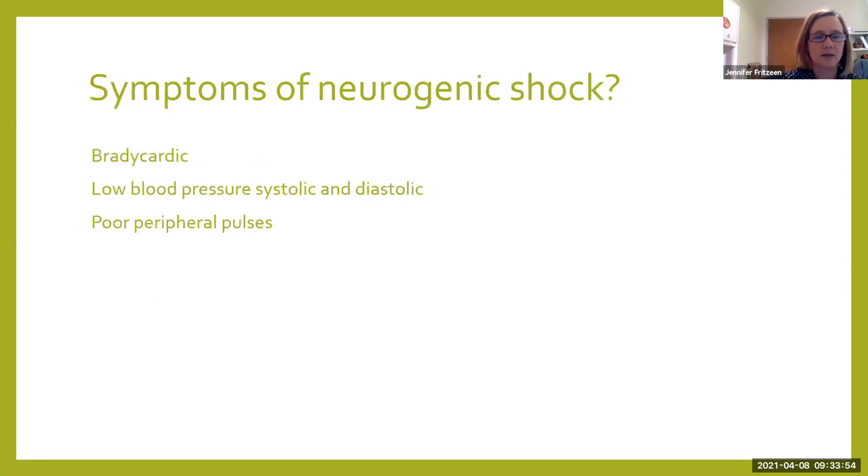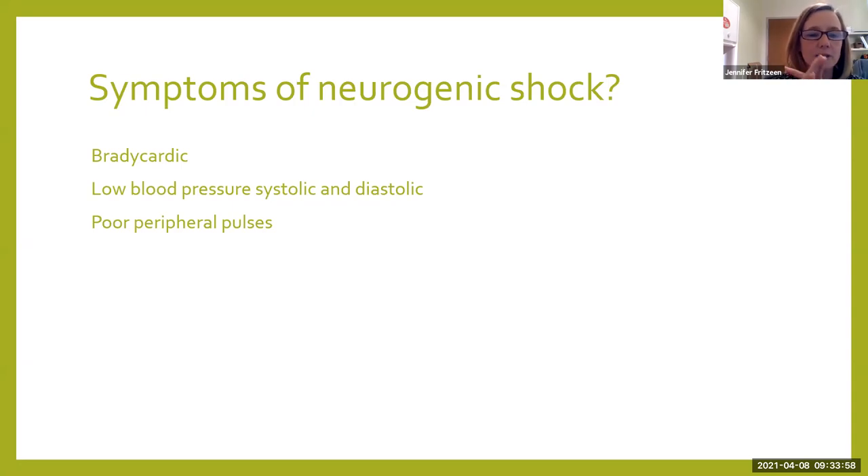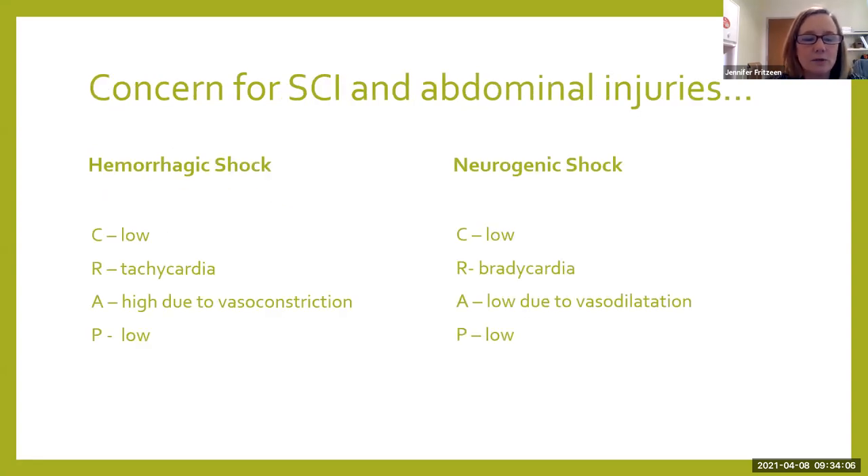Our signs of neurogenic shock: bradycardia, low systolic blood pressure, low diastolic blood pressure, and poor peripheral pulses. We're also concerned she's bleeding — she might be in hemorrhagic shock and neurogenic shock at the same time. Using the CRAP framework: contractility is low for both. Hemorrhagic shock and neurogenic shock do two very different things to your heart rate — if you're losing blood you get tachycardic, but in neurogenic shock the parasympathetic takes over and you get bradycardic. In hemorrhagic shock we have vasoconstriction; in neurogenic shock we have vasodilation, and this patient is showing us vasodilation. Preload is low in both — for hemorrhagic shock you don't have volume to fill the heart; for neurogenic shock it's low because of vasodilation and venous pooling.